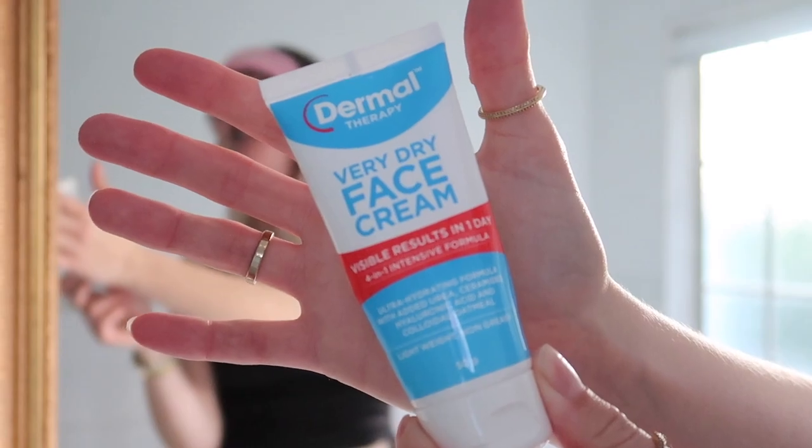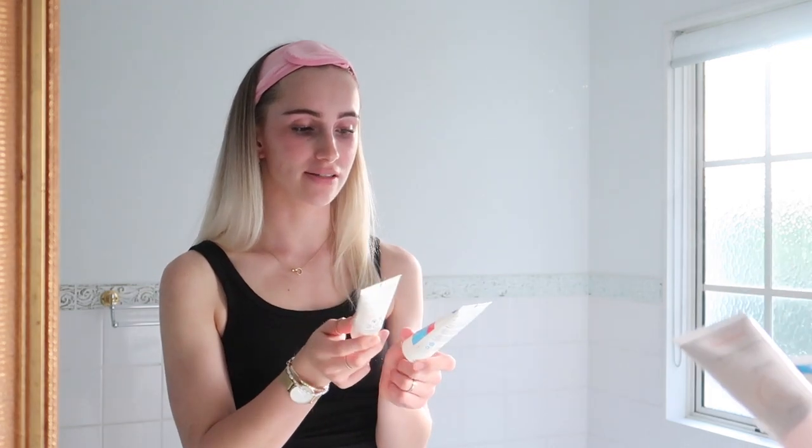I was gifted this Dermal Therapy Very Dry Face Cream and tried it during my flare-up when I was willing to try anything — it's great and a lot cheaper than Avène. So depending on how the day is going and how my skin is feeling, I'll choose one of these two moisturizers. Right now I have more of the Dermal Therapy one left and it's cheaper, so I'm using that. I apply it to cheeks, nose, chin, and my neck.